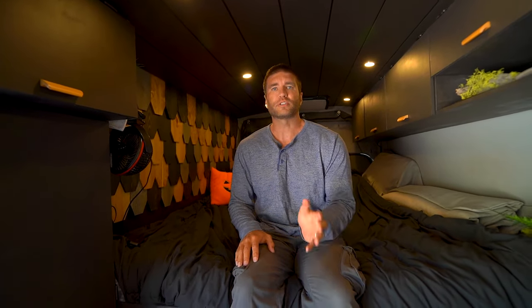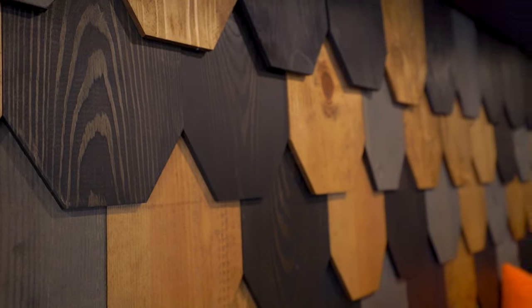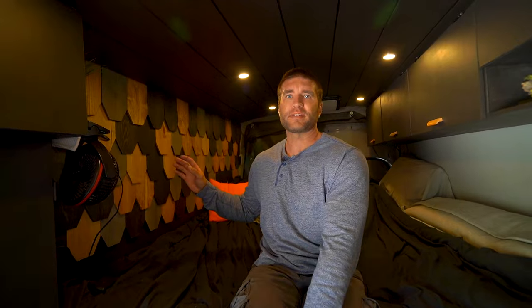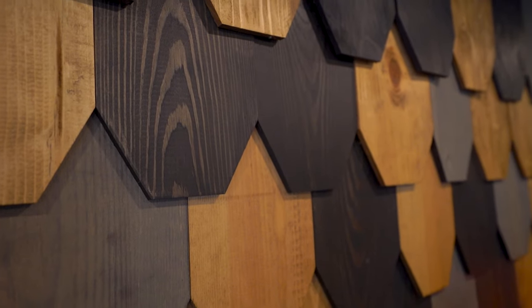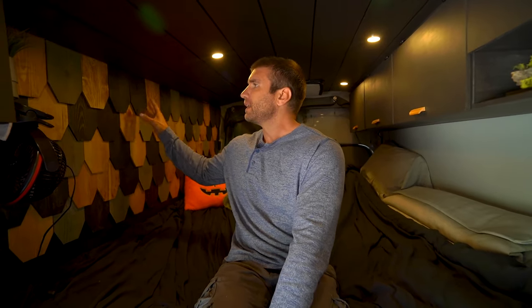Our build is based off Norwegian churches, which often have shingles on the sides. So back here we made a feature wall — probably the funnest part of the build. We put these up using brad nails and a little bit of liquid nails, and they've held up well over time. The one thing to be aware of is that we built this out in the Phoenix, Arizona area where it's very dry. In retrospect, I should have spaced the shingles a little more to account for moisture in different parts of the country.